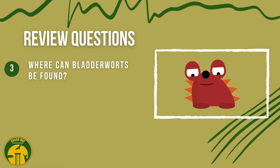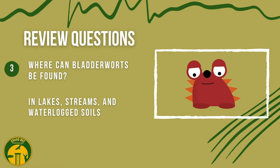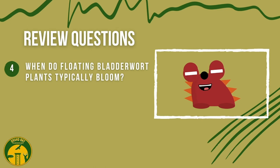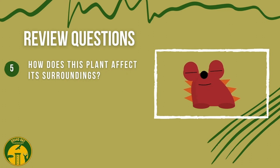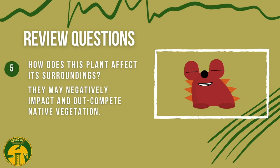Where can bladder warts be found? In lakes, streams, and waterlogged soils. When do floating bladder wart plants typically bloom? It only blooms for a few weeks during the spring. How does this plant affect its surroundings? They may negatively impact and outcompete native vegetation.